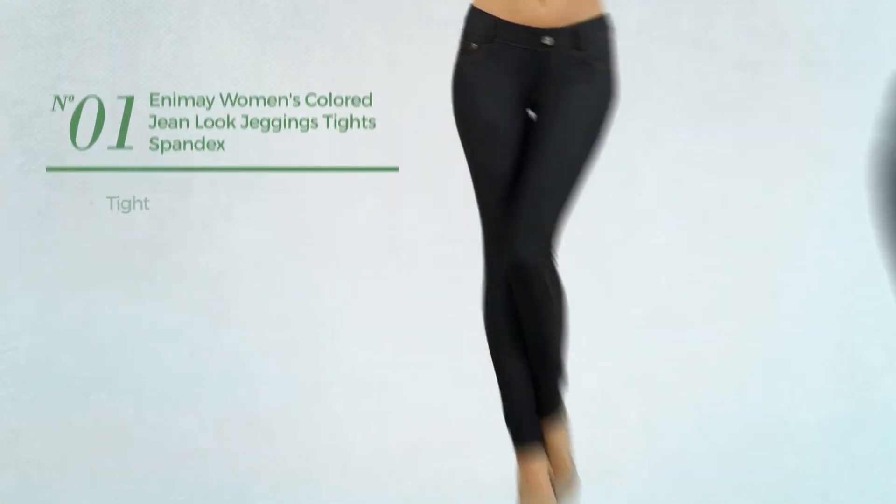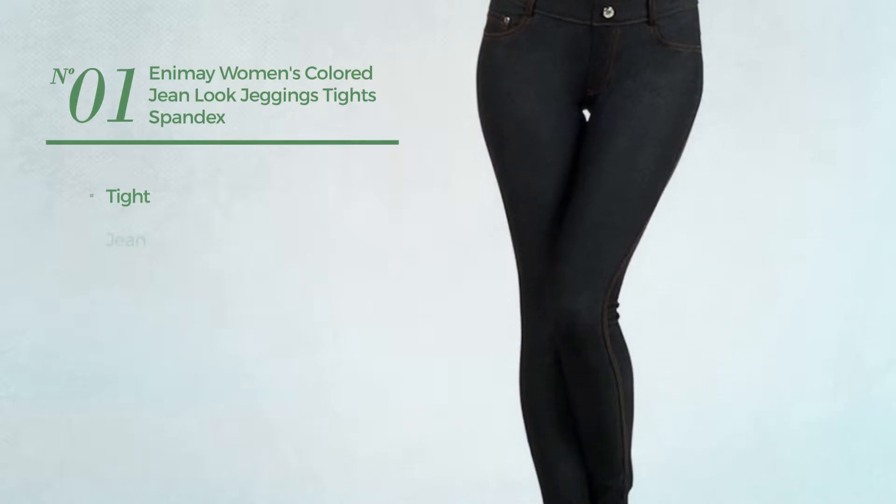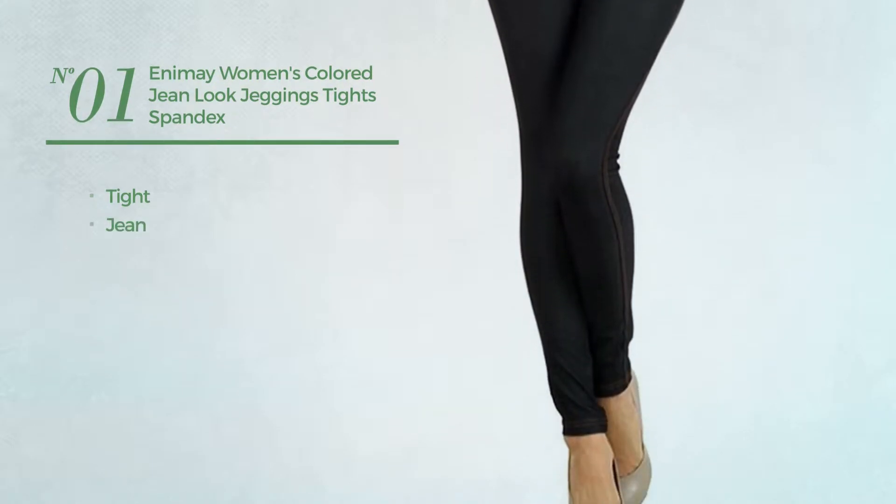Number 1. A tight leggings, produced with jean. Available in 19 more colors.